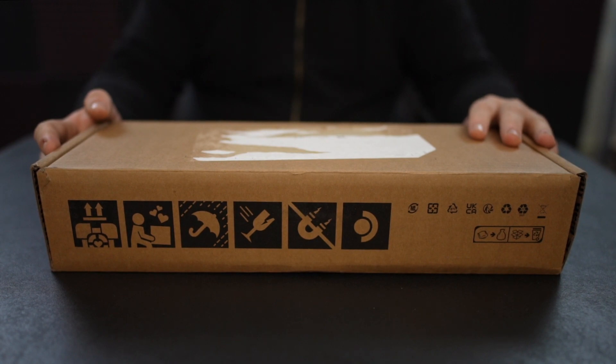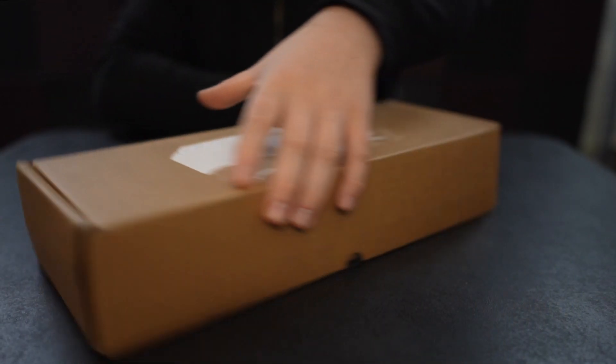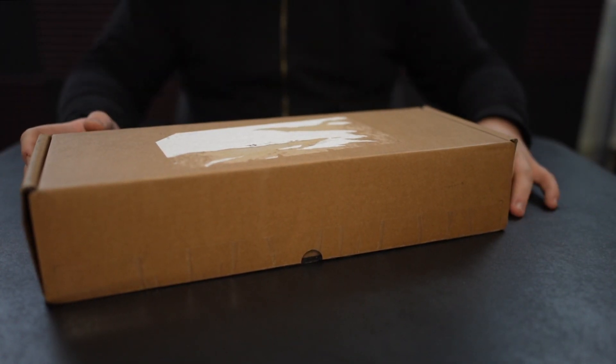So it comes in a box, a pretty unceremonious box. As you can see, I have ripped the information off of it so none of you can do any shady shit with that information. The box is a box. So let's bust into it and see what's inside.